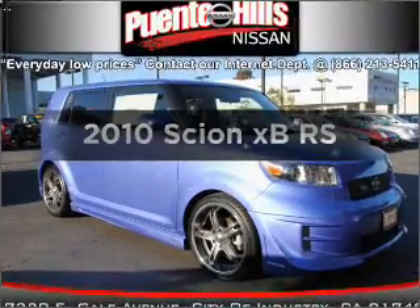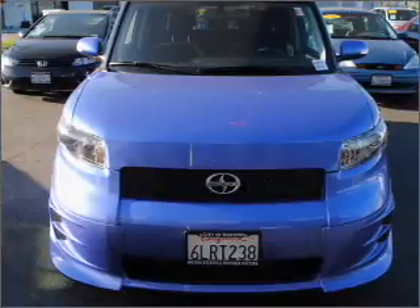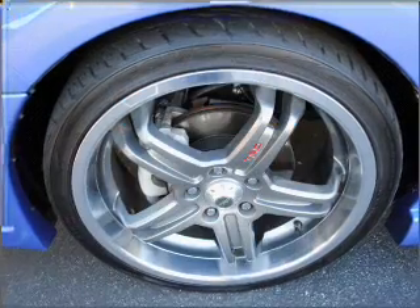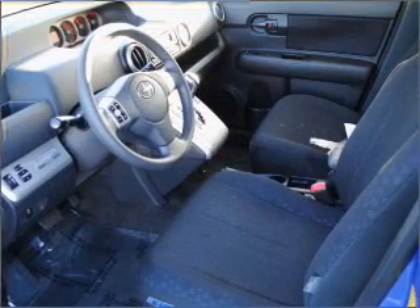Presenting the 2010 Scion XB. Everything you need under one roof with this great vehicle. A low odometer reading makes this vehicle a great value at this price, with an efficient 4-cylinder engine connected to a smooth-shifting automatic transmission.